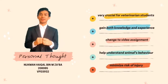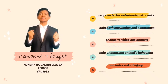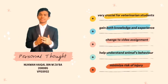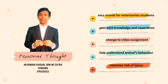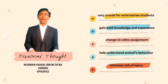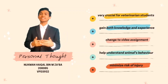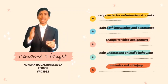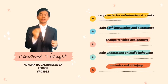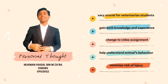For my personal thoughts regarding this subject, it is very crucial for vet students as I believe it is essential for us to gain both knowledge and relevant experience. However, due to the pandemic, industrial training experience is no longer applicable right now and it is exchanged with a video assignment. This assignment helped us to understand the animal's behavior and how to handle them with care in order to minimize the incidence of injury to ourselves and the animals.